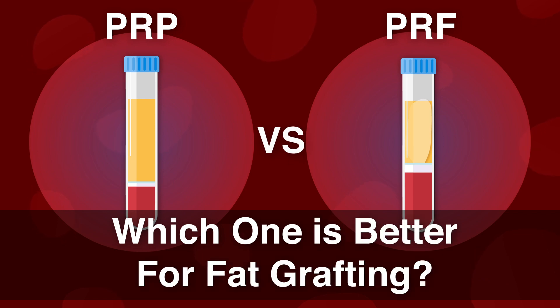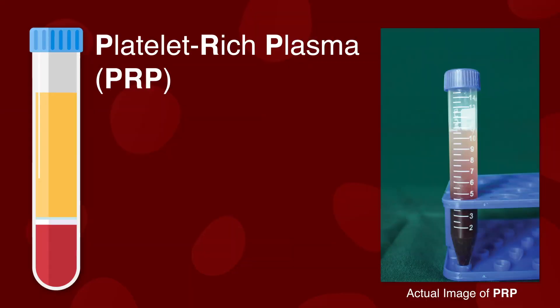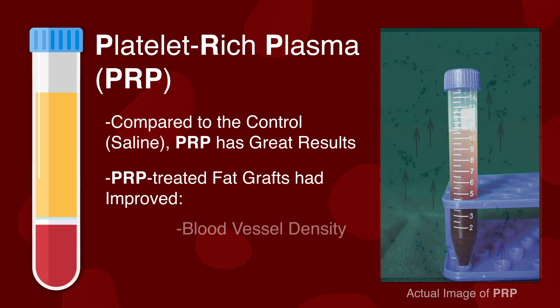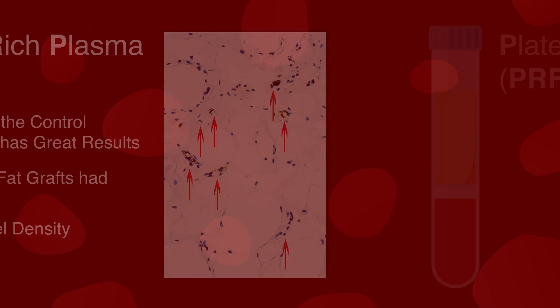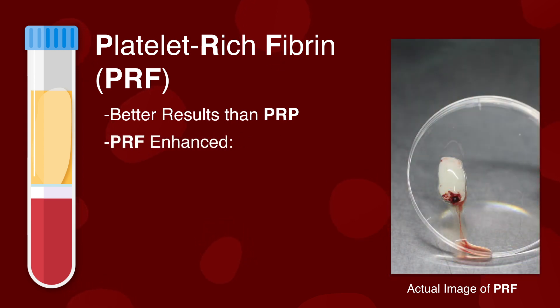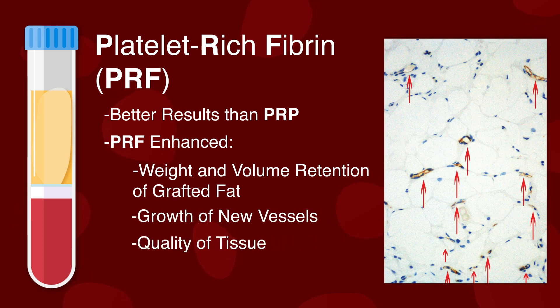The authors of this innovative plastic surgery study aimed to find out. They confirmed that PRP has great results compared to the control — PRP-treated fat grafts had vastly improved blood vessel density and improved quality, meaning they got revitalized quickly. But PRF showed even better results. PRF enhanced the weight and volume retention of grafted fat, accelerated the growth of new vessels, and enhanced tissue quality — in layman's terms, it increased fat graft survival.